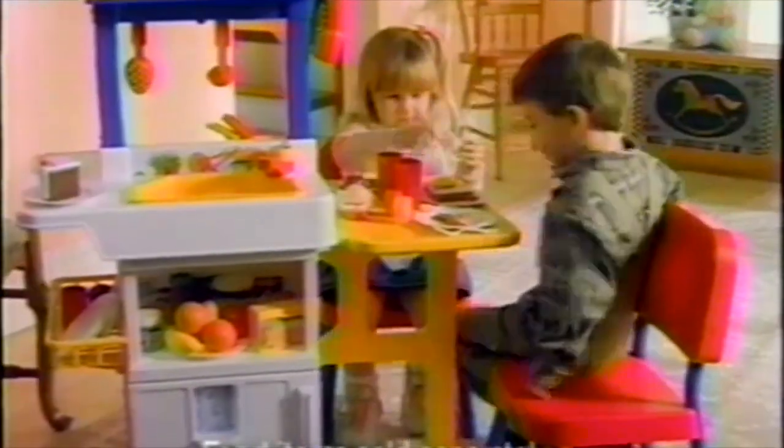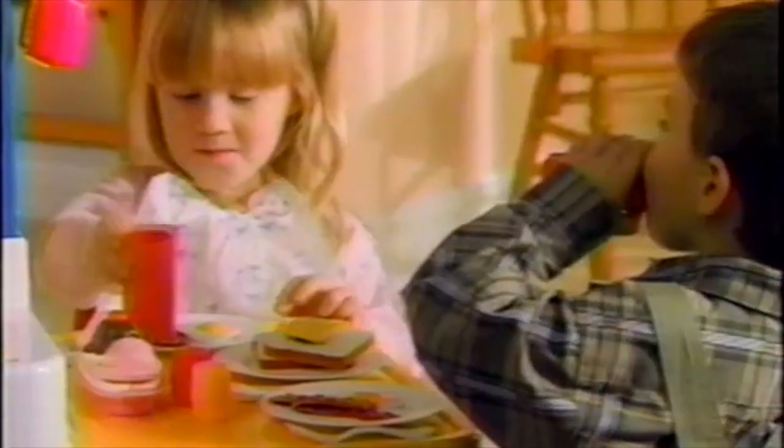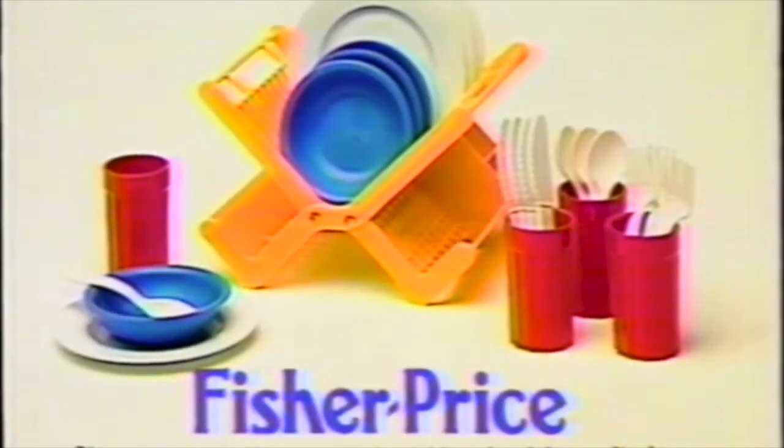In fact, it's just like a grown-up kitchen, with one exception. After the cooking's finished, everyone wants to do the dishes. The Fisher-Price Kitchen Center, now with 25-piece dinnerware set in specially marked packages.